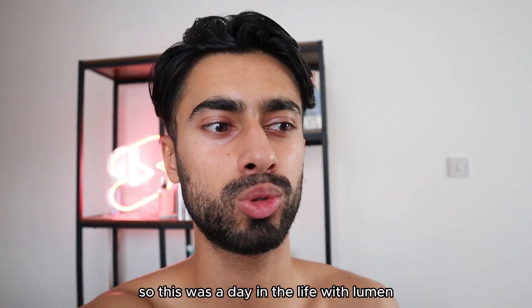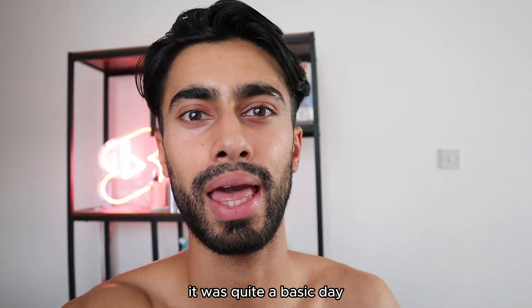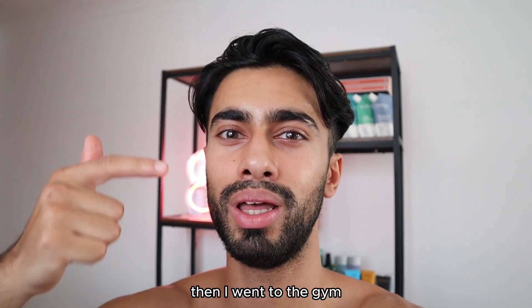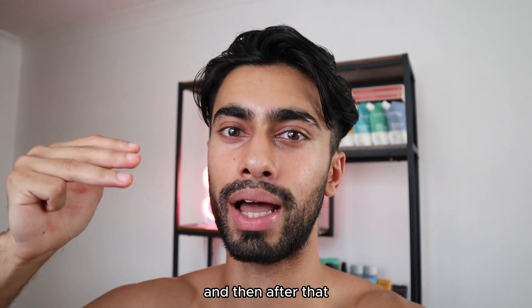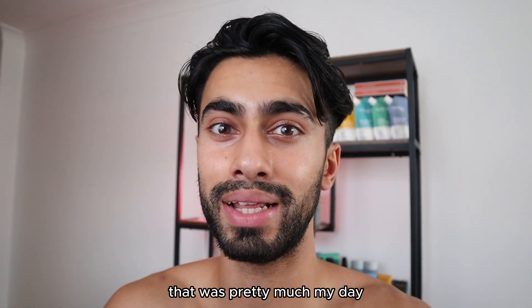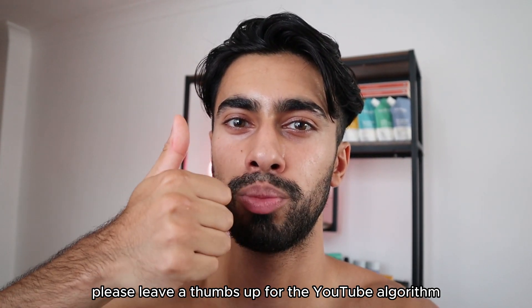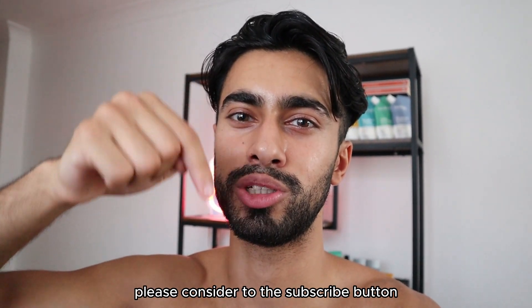And that's pretty much the end of this video — this was a day in the life with Lumen. It was quite a basic day: I woke up and used the Lumen device to see my measurements, then went to the gym, got home, had some food, had a quick shower, and did some work. I chilled a little bit outside with the chickens just to relieve some stress. I hope you enjoyed it — if you did, please leave a thumbs up for the YouTube algorithm. If you'd like to see more videos like this, please consider hitting the subscribe button.